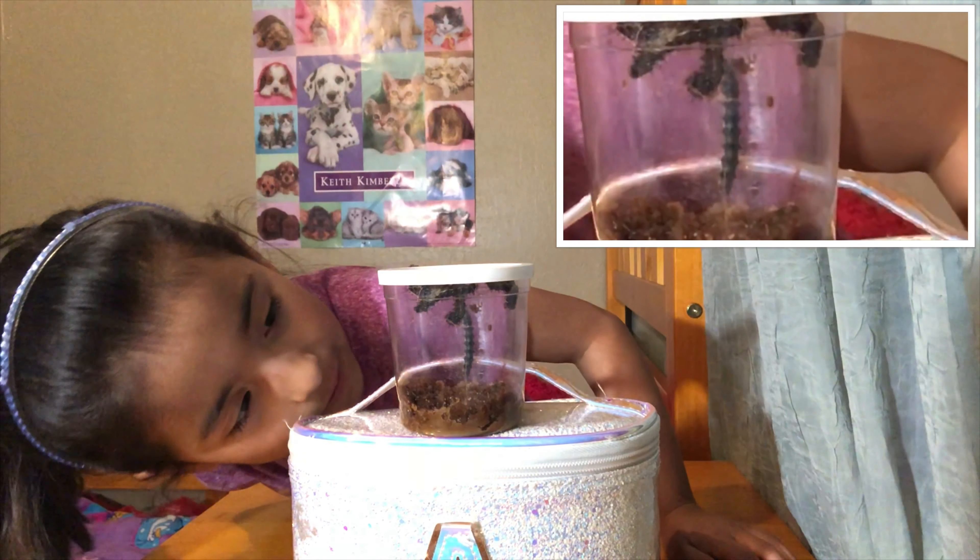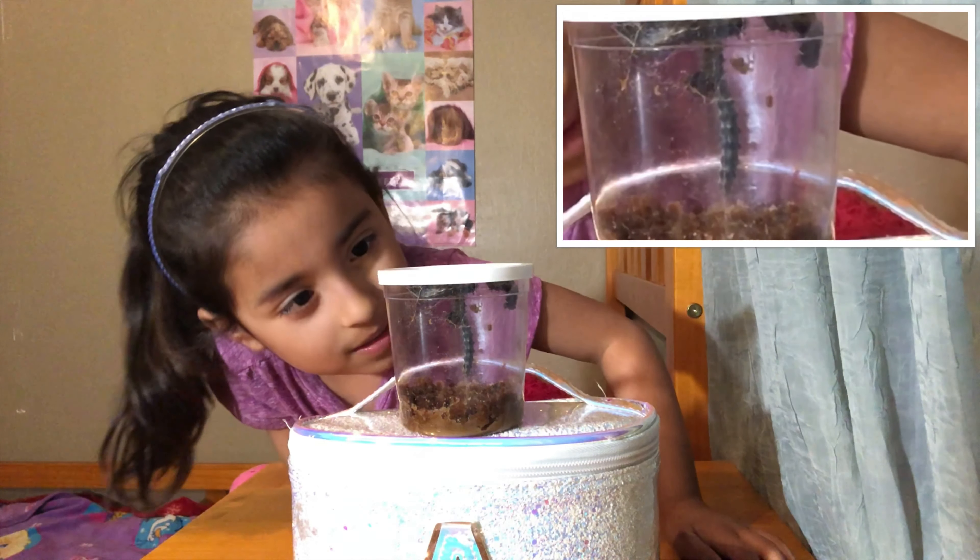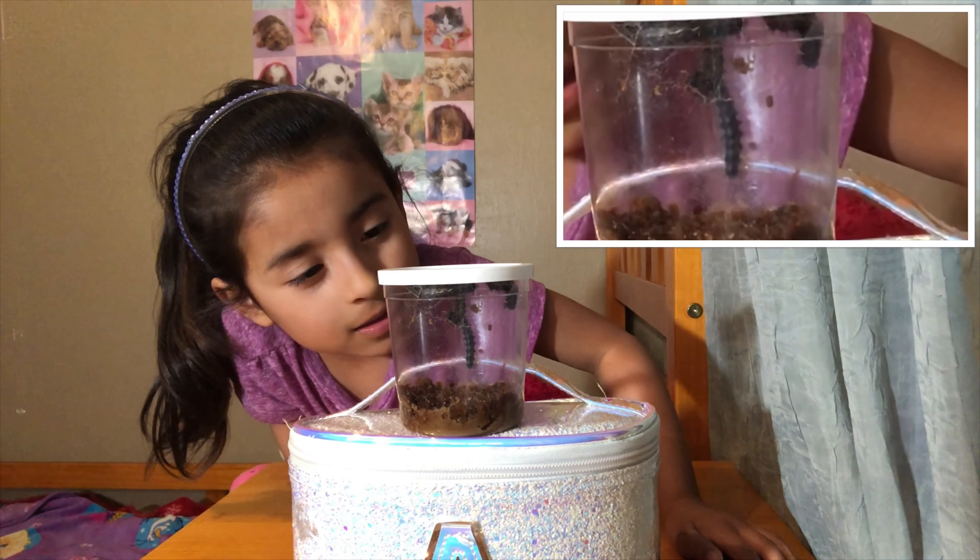The super big one looks like it's dead, but it's just doing its thing.